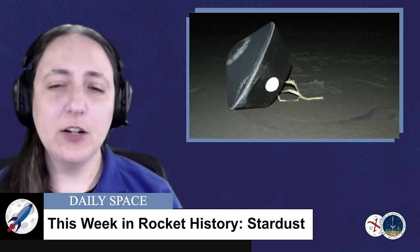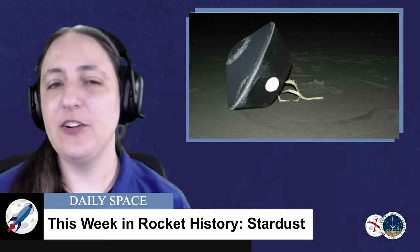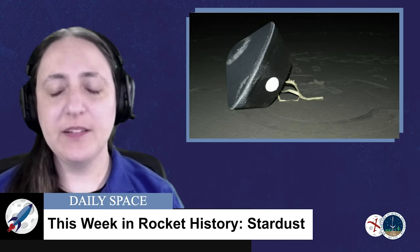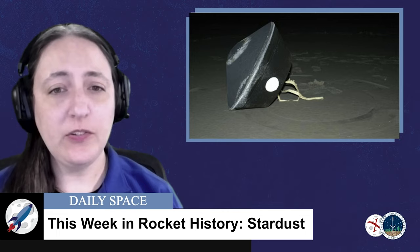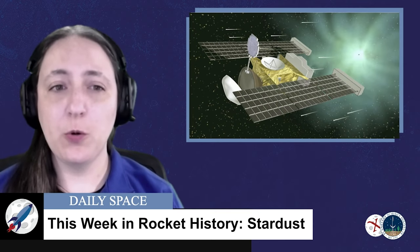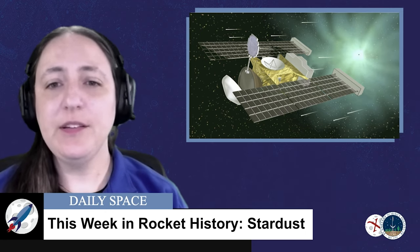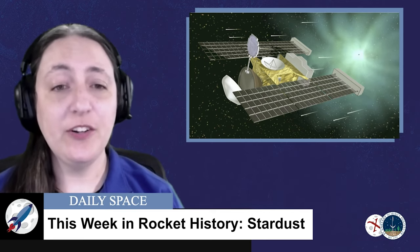Stardust needed to get close enough to Earth to release the sample return capsule while missing the atmosphere itself, because only the sample return capsule was designed to survive atmospheric reentry. The capsule landed safely in Utah on January 15th, 2006. After the sample return, the spacecraft went into hibernation in a heliocentric orbit, but still had around 20 kilograms of fuel left. In 2007, the spacecraft's mission was extended and renamed Stardust Next.